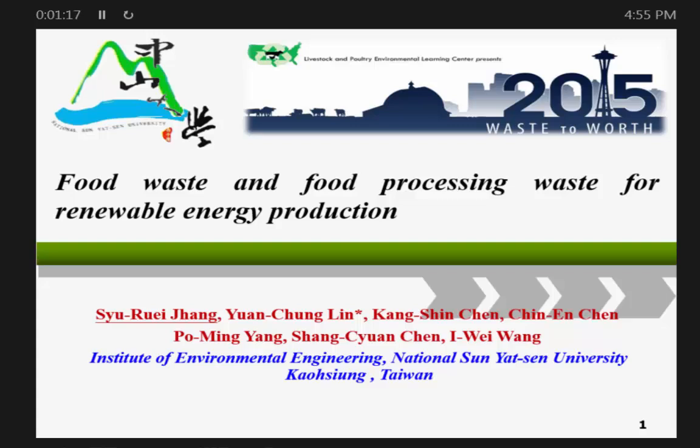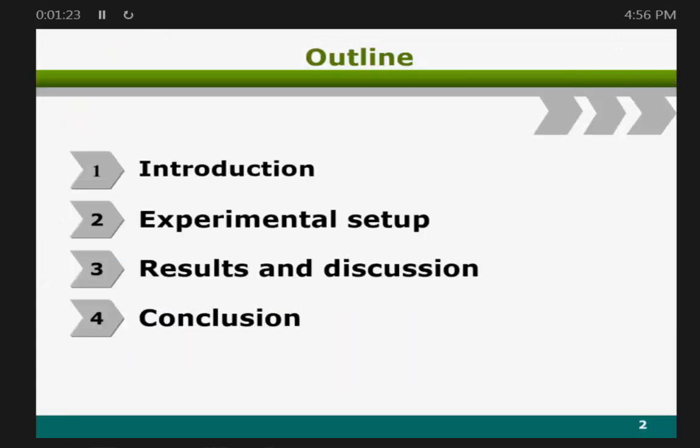I'm very proud to present my research. The outline of today's presentation covers four parts: in the introduction, I will cover how to produce biodiesel and its applications, including advantages and disadvantages. I will also introduce how to use food waste and food processing waste as a catalyst to produce biodiesel, followed by results, discussion, and conclusion.